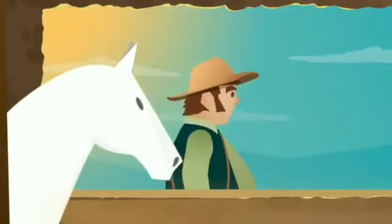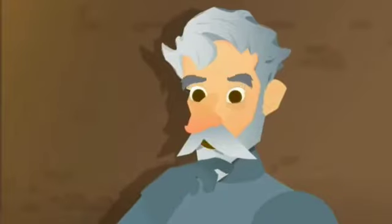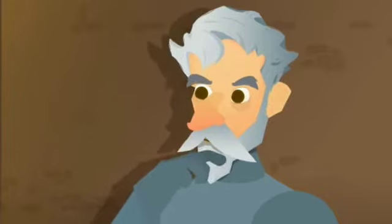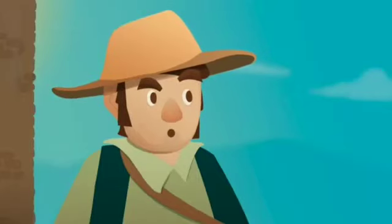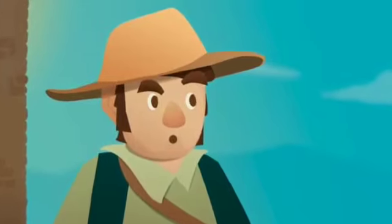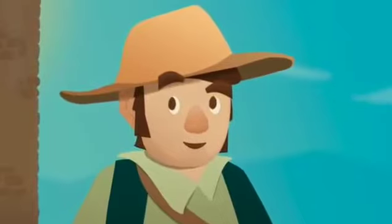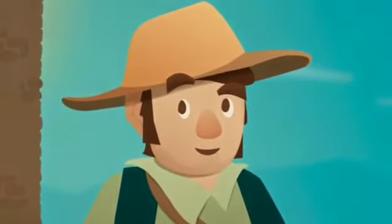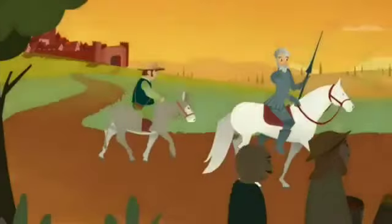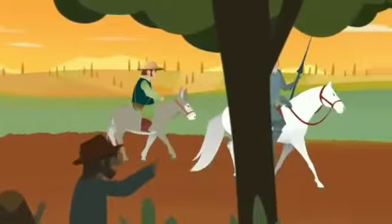He went down to the stables and found Rosinante, an old skinny horse. Just then, his neighbor Sancho, a kind chubby peasant, was passing by. Don Quixote remembered that he also needed a companion in his wanderings. He said, 'Dear Sancho, every knight needs a faithful squire and an adventurous companion. I can't promise you the world, but if we win fortune and glory, I'll grant you the privilege of becoming the governor of an island.' Sancho believed him and accepted the proposal, and this was how such a unique pair set off seeking adventures.